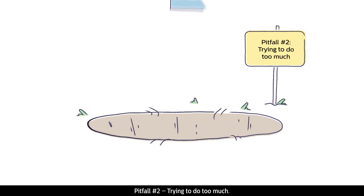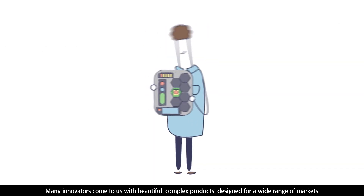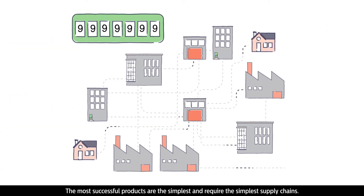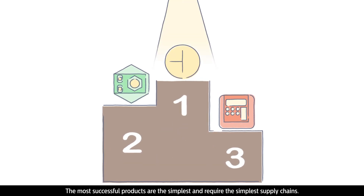Pitfall number two: trying to do too much. Many innovators come to us with beautiful, complex products designed for a wide range of markets, but this can be an expensive mistake. Extra parts cause extra complexity, which causes extra costs. The most successful products are the simplest and require the simplest supply chains.